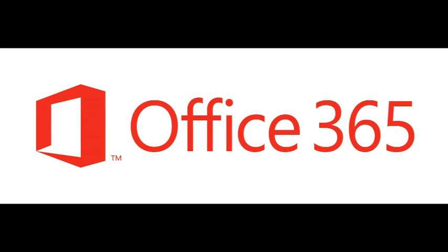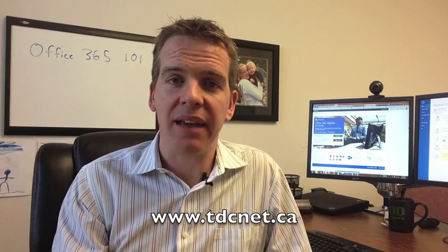Hi, it's Brendan Howe here with your TDCNet Tech Tip, giving you tips and tricks on how to use technology more effectively. Today I'm talking about Office 365 — it's the second in our five-part video tech tip series. Today I'm covering 10 different benefits and why a lot of businesses are moving to Office 365. I'm going to go through these benefits fairly quickly, as there are 10 of them and a lot of content to get through.